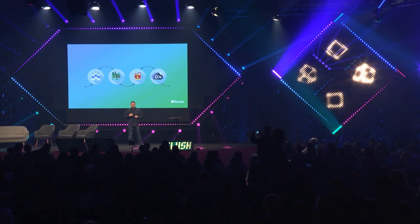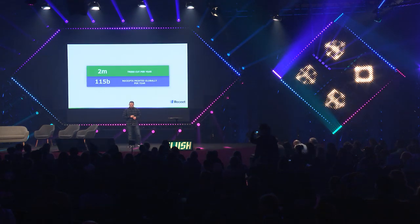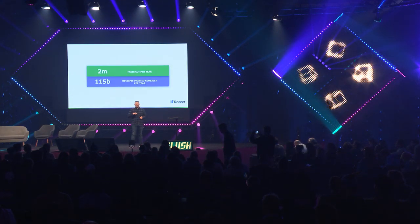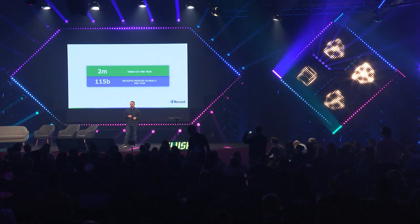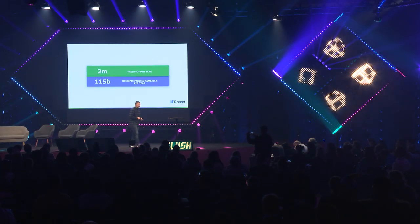We all know that producing paper receipts consumes a lot of water, trees, energy, and CO2. Around 2 million trees are being cut every year to produce the 115 billion receipts that are printed around the world. I think it's ridiculous, and this has to be fixed, because most paper receipts end up in the trash.